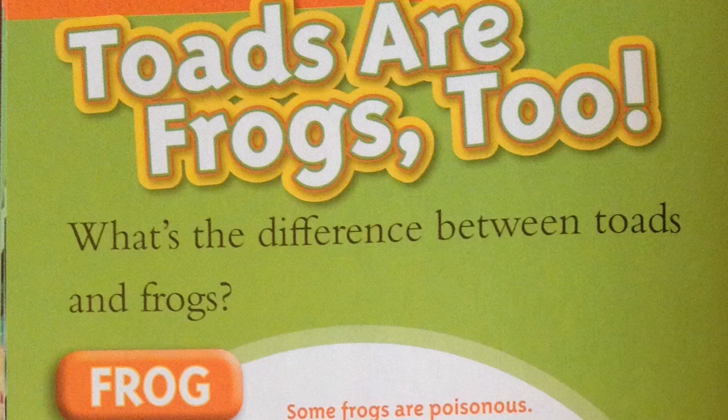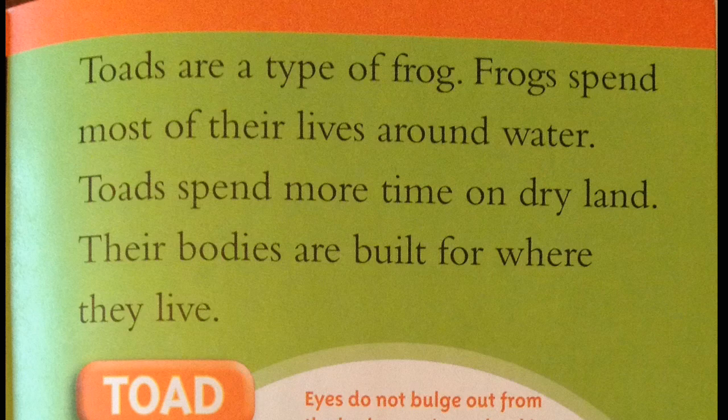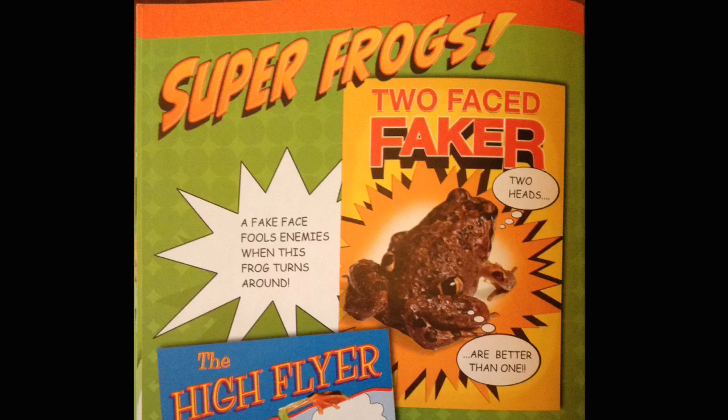Toads are frogs, too. What's the difference between toads and frogs? Frog: some frogs are poisonous. Moist and smooth. Teeth in upper jaw. Long, powerful, jumping legs. Most frogs have webbed hind feet. Eggs laid in clusters or groups. Toads are a type of frog. Frogs spend most of their lives around water. Toads spend more time on dry land. Their bodies are built for where they live. Toad: eyes do not bulge out from the body. A poison gland is located behind each eye. No teeth. Dry and bumpy. Shorter legs for walking. Eggs laid in long chains, but a few toads give birth to live young.